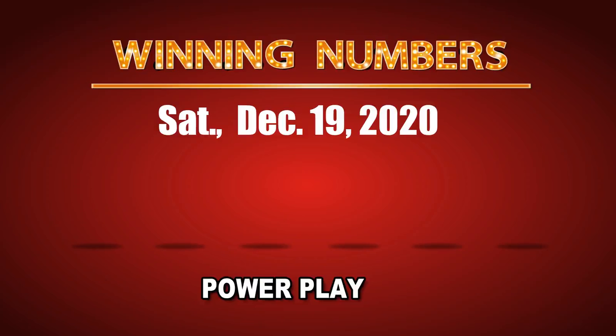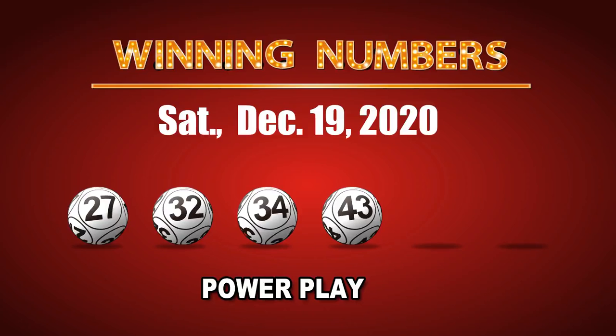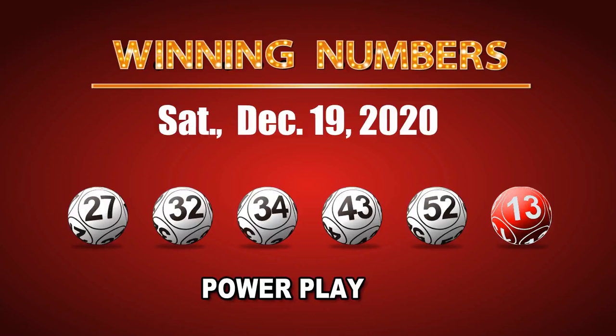The winning numbers of Saturday, December 19th, 2020 are 27, 32, 34, 43, 52, and the Powerball is 13. The Power Play multiple is 2.